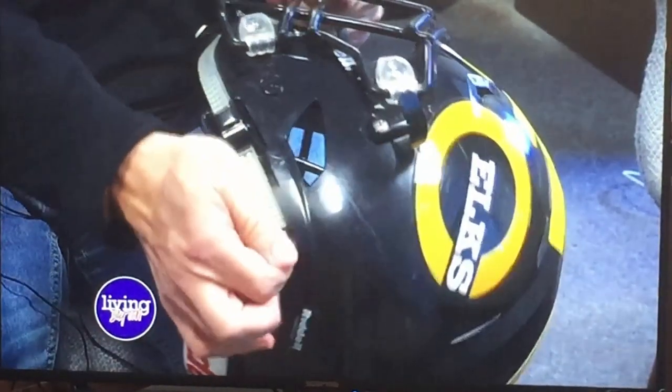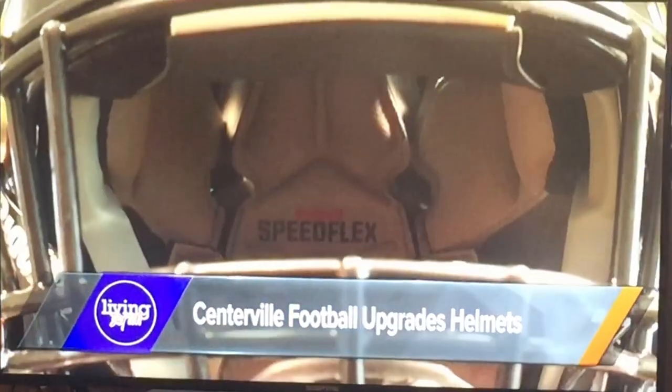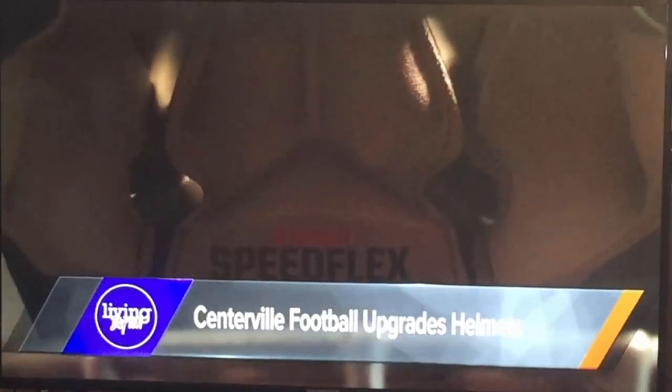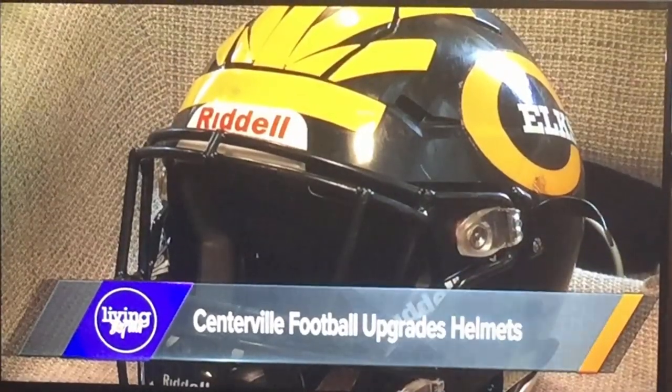The comfort level is a lot better with these. When kids first start in the season, it's heavy to wear a helmet. These are designed to not only be safer, but also more comfortable. So we both personally invested for our boys, and now we're doing it for the whole program. Comfort is key, believe it or not.